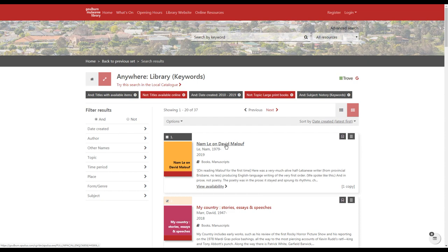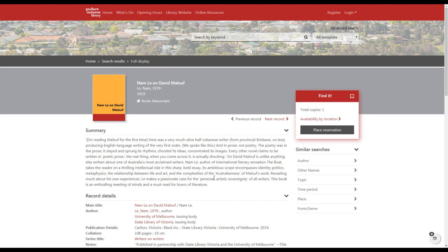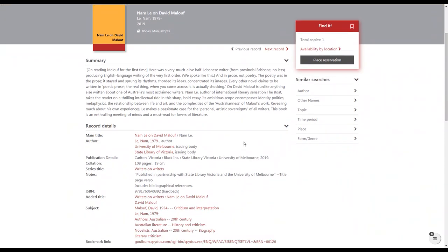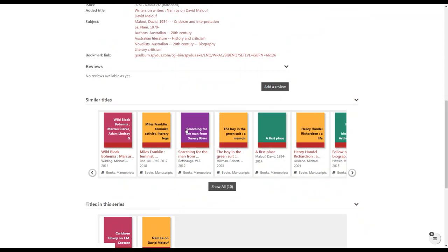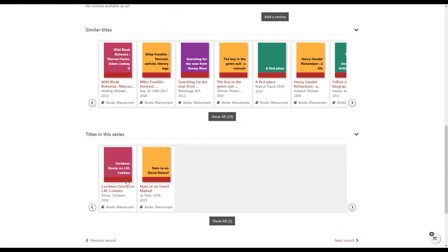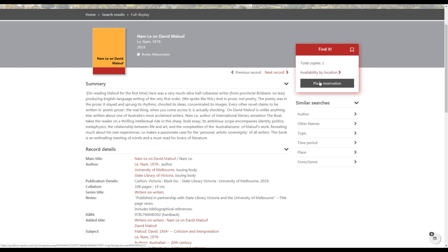If you want to find out more about a particular book, click on its title. You'll see a fuller summary that was cut off on the first page, and more details about the book. Further down, if there are any reviews you can read them, or you can add your own review. There are also similar titles that might be suggestions you'd enjoy, other titles in the series, and if we have other books by the same author, those will appear there too. You can also see the item's location or place a reservation from this screen.